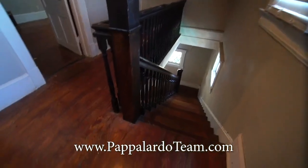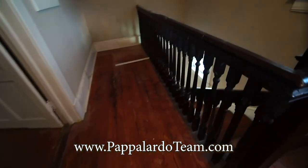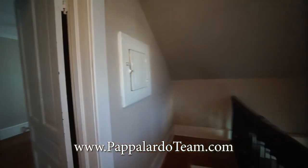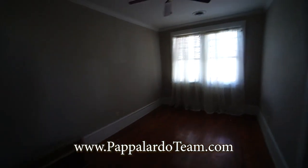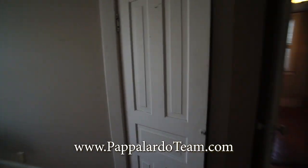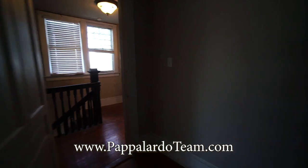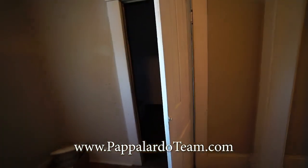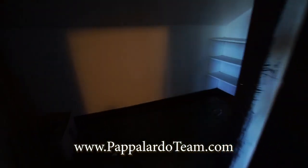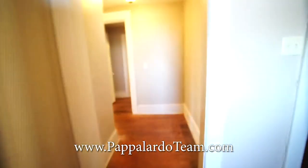We're now upstairs. You've got the original hardwood floors up here as well, and look at this gorgeous old banister. We've got an actual fuse box right there. Here is one of the bedrooms — it's got two closets, crown molding, and look at this baseboard, just like downstairs — it's huge. Right here we have a storage closet with some shelving, great for storing winter clothes.